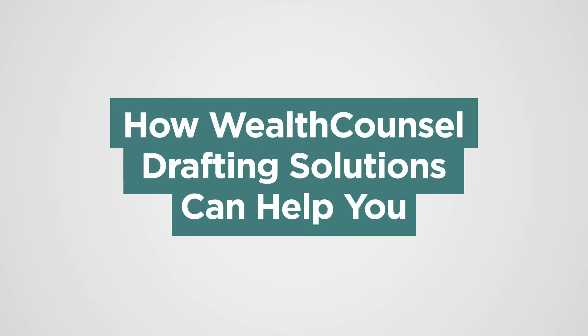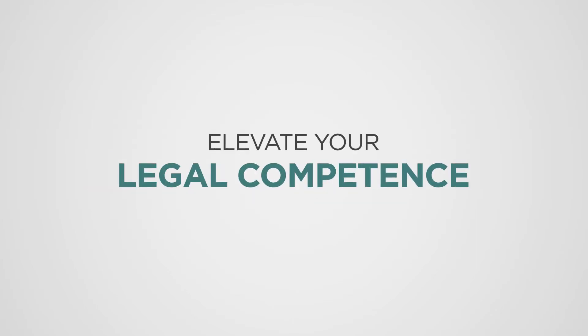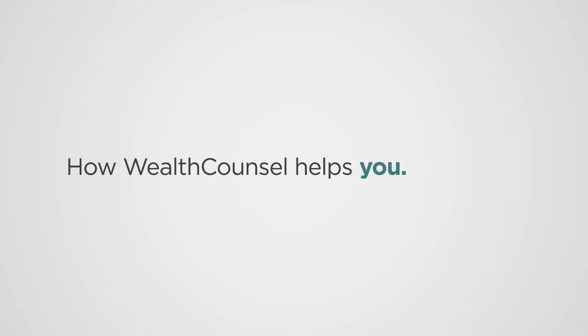Wealth Council's document drafting solutions are designed to help you elevate your drafting confidence and legal competence. To achieve this, we break the benefits down into three separate categories: how Wealth Council helps you, how Wealth Council helps your practice, and how Wealth Council helps your clients.